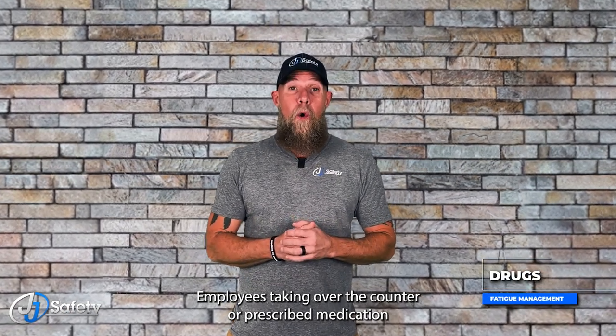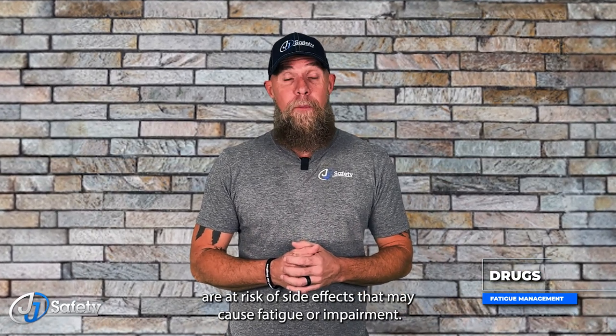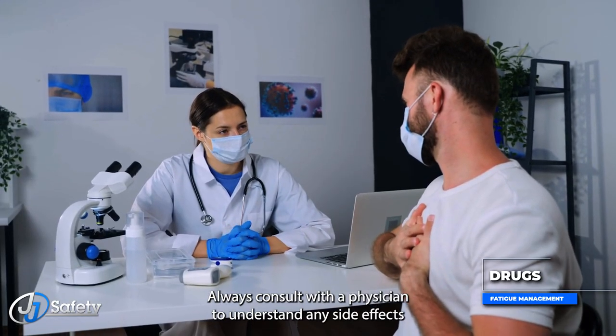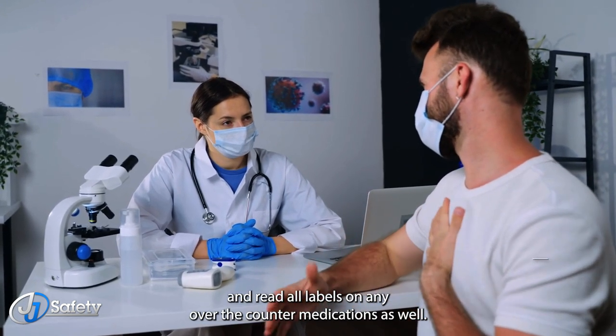Employees taking over-the-counter or prescribed medication are at risk of side effects that may cause fatigue or impairment. Always consult with a physician to understand any side effects and read all labels on any over-the-counter medications as well.